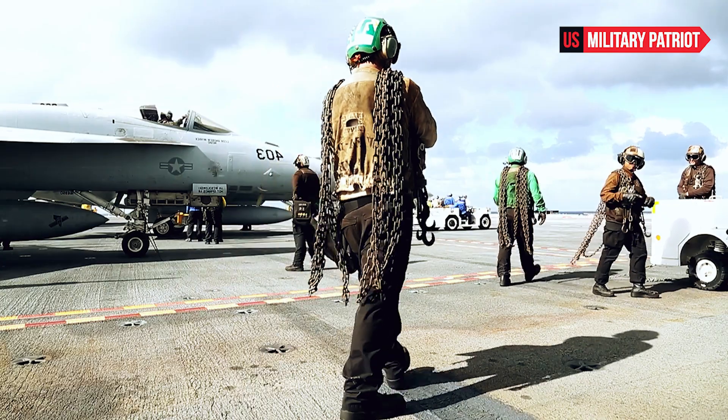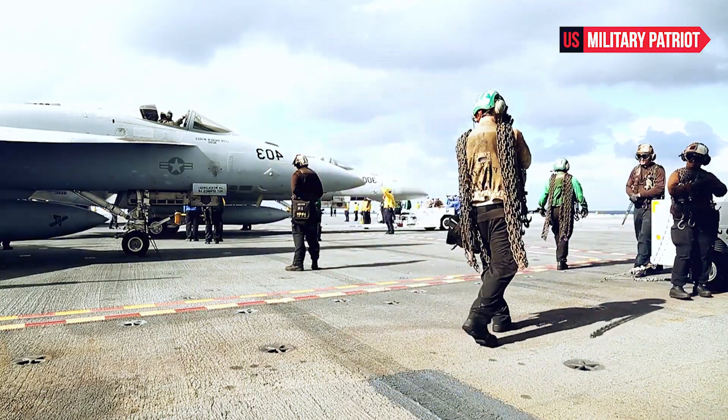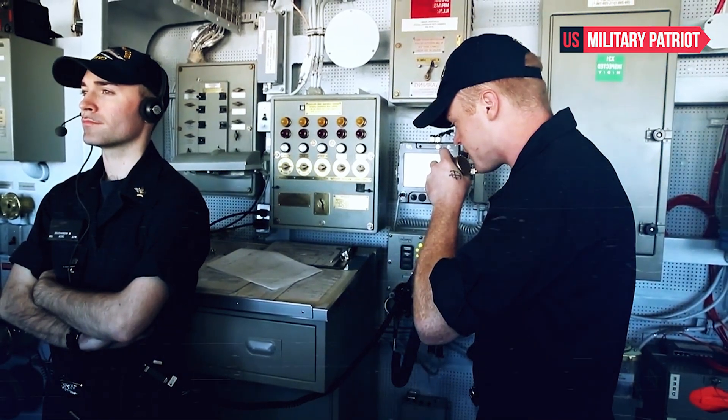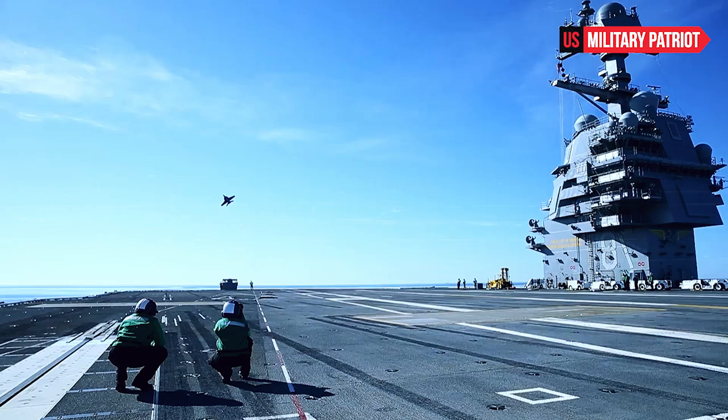The construction of the USS John F. Kennedy began in 2011, and it was christened on December 7, 2019. The ship was officially commissioned into service on October 29, 2022.